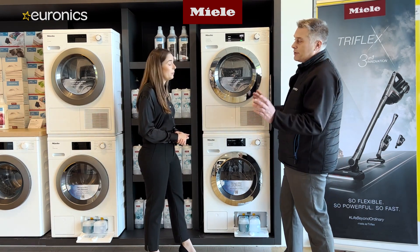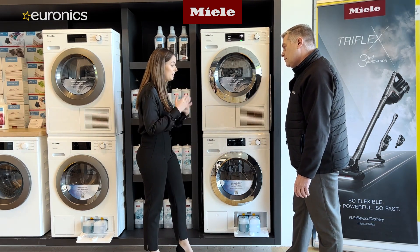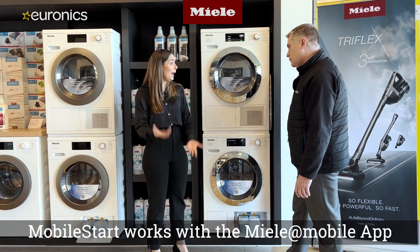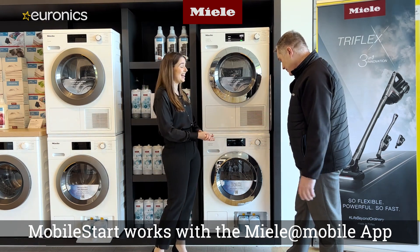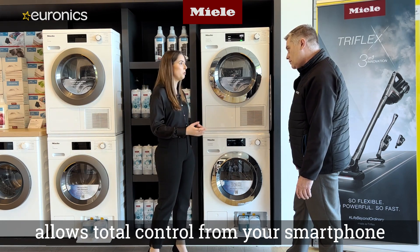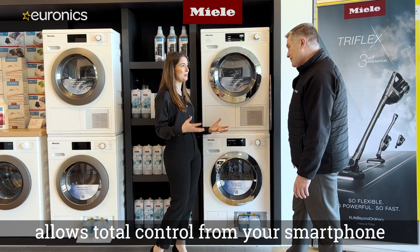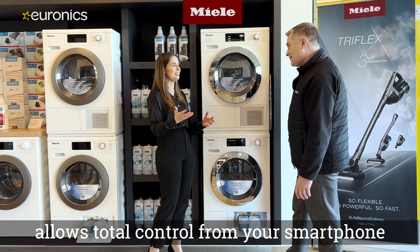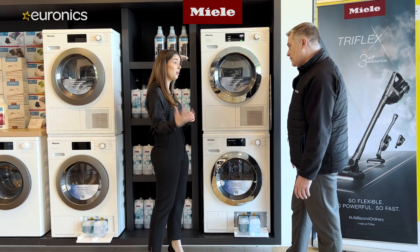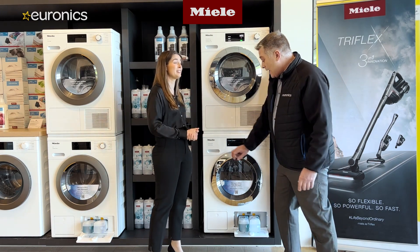The machine also features an Express 20-minute wash. Mobile Start is a connectivity feature linked to the Miele app — a smart appliance feature where you can choose your program, change it, select temperature and spin speed. It also lets you pause the machine from your phone; so if a sock missed the wash, you can open the door, throw it in, and hit start remotely.